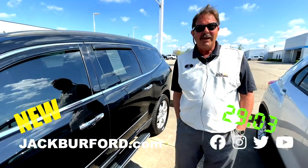Really? Why aren't you watching these 30 second walk arounds? Hey everybody, it's Greg here at Jack Burp with Chevrolet.